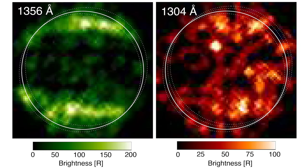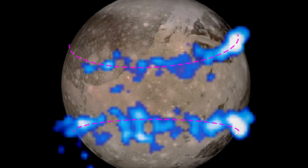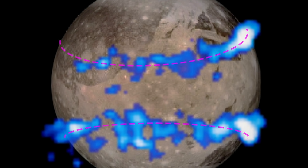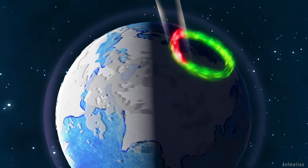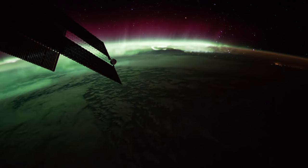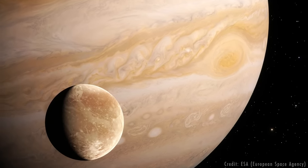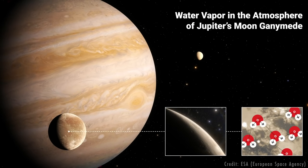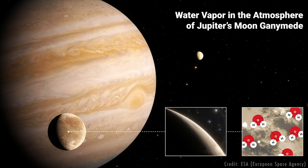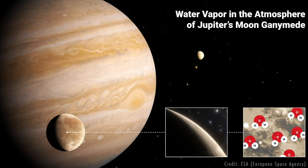Ultraviolet images taken in 1998 and 2010 using Hubble's Space Telescope Imaging Spectrograph revealed bands of charged particles at Ganymede similar to Earth's polar auroral ovals — the regions that give us our northern and southern lights. But the two observations revealed differences in Ganymede's auroral bands over time. The researchers thought these differences were due to the presence of atomic oxygen, or single oxygen atoms, in Ganymede's atmosphere.